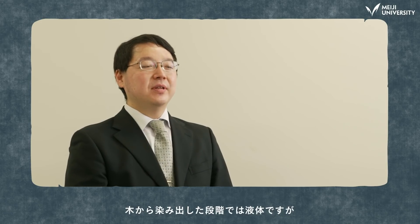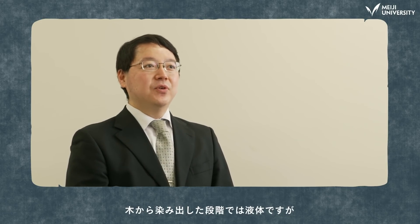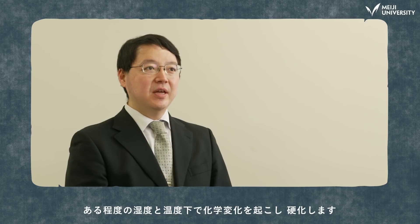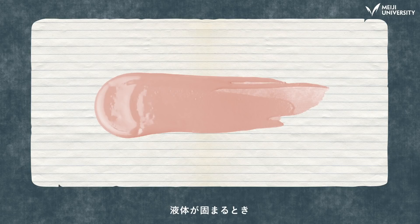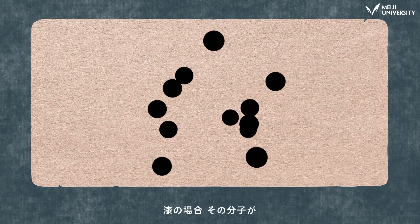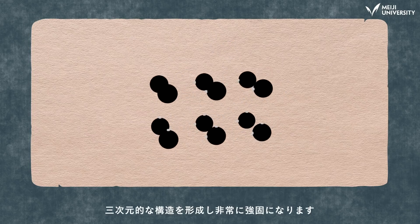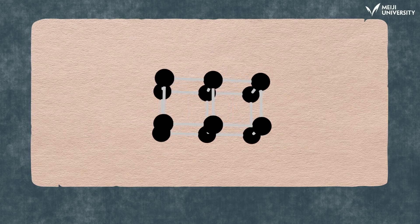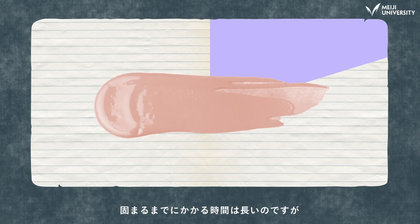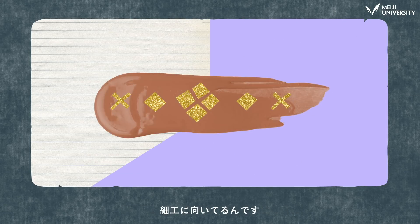This lacquer is a natural paint and adhesive. When it is extracted from the tree, it's liquid, but it hardens at a certain humidity and lower temperature. When it solidifies, the molecules join together to form larger molecules. With Japan lacquer, the molecules join up into very hard 3D structures. Compared to synthetic resin, it takes a long time to harden, but this is good for applying gold leaf.